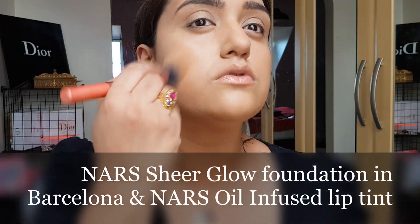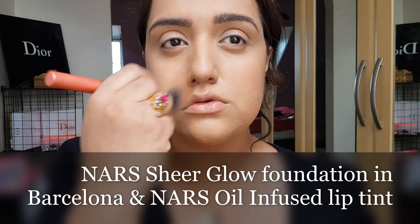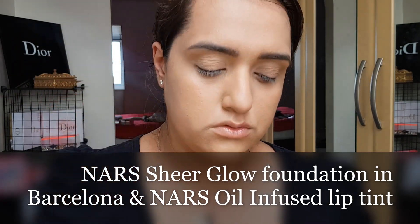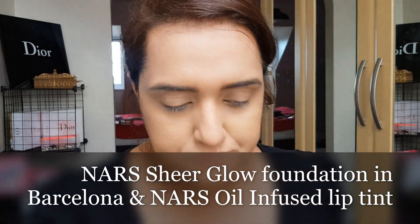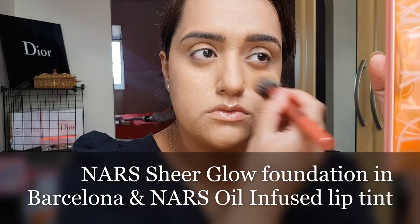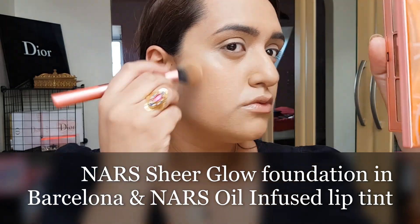I then go over my skin with a bit of NARS Sheer Glow to give it that extra dewiness. I haven't added highlighter — can you see there is just a beautiful glow already to the skin? That's just with NARS Sheer Glow. It's about layering. I always try and put a balm on as well.